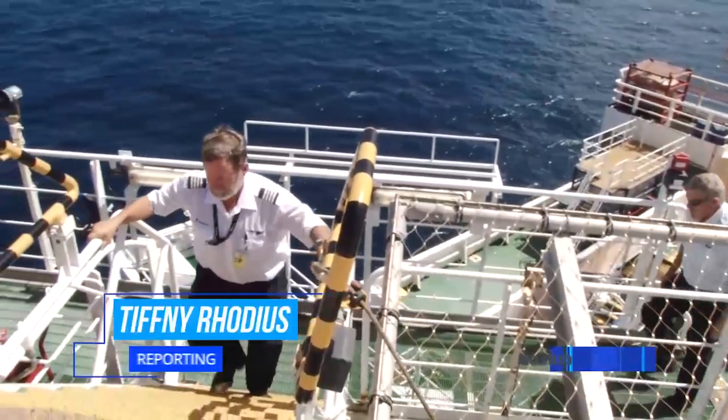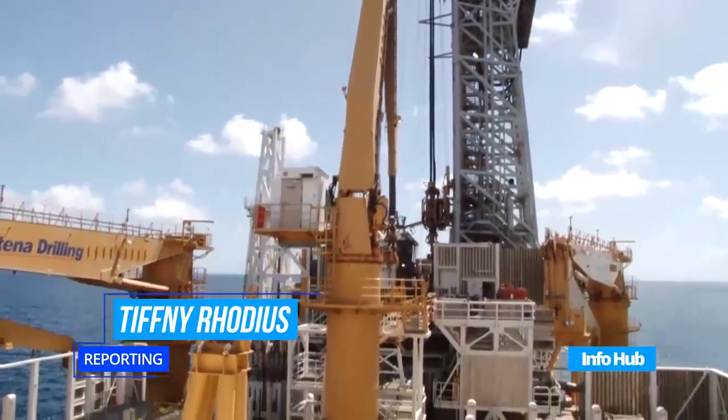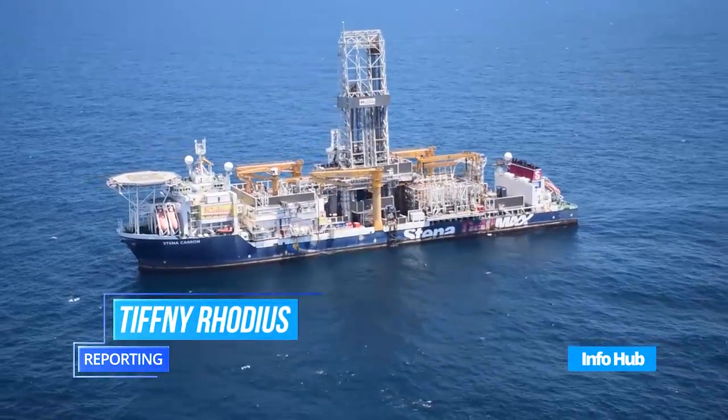ExxonMobil is finalizing the arrangements to introduce a second drill ship to supplement the Stena Carron in its exploration of the Stabroek block. New Public and Government Affairs Director Deidre Moe says that will be this year, and they will also be doing some exploration still in the southwest part of the Stabroek block.